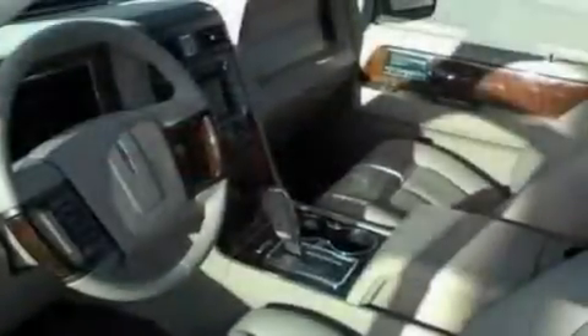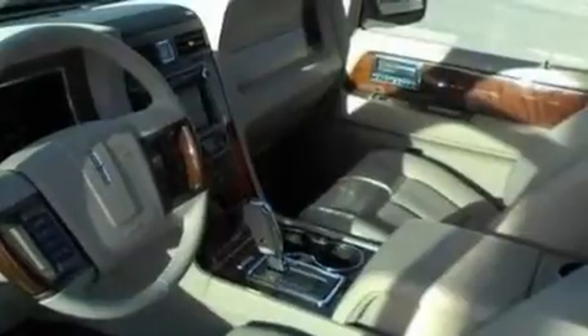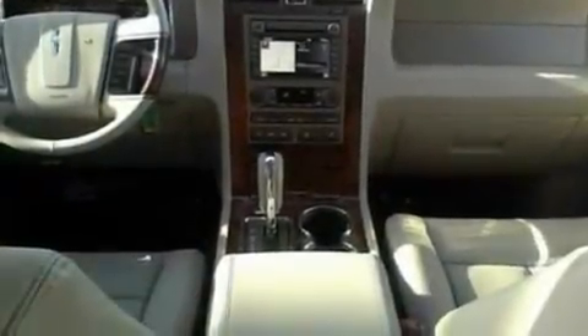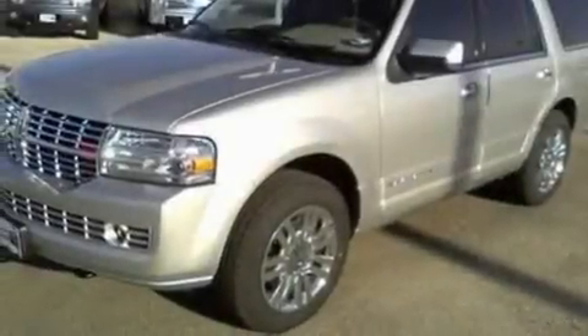Its top features and packages include power-adjustable driver pedals, memory settings for the driver's seat positions so you can recall your favorite position with the push of one button, a power rear liftgate, a 14-speaker audio system, leather and wood steering wheel trim, a trailer hitch receiver, 18-inch wheels, traction control and stability control systems, cooled seats, and a navigation system.